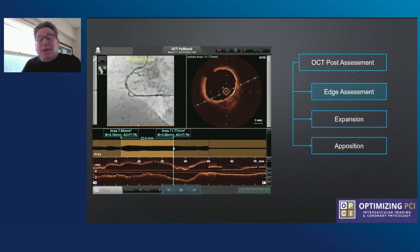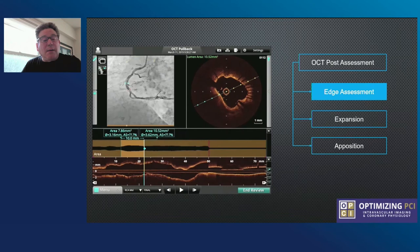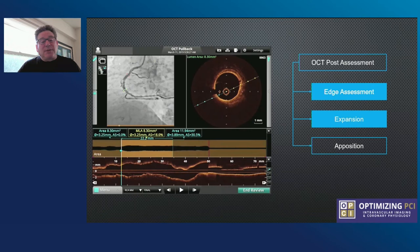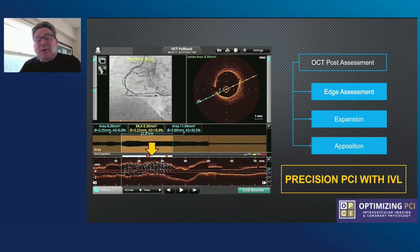We look at our OCT post-assessment. We look to see if we have edge dissection — here we see our distal edge looks good. We go proximally and make sure there's no edge dissection proximally. Once I know my edges are okay, I know I'm basically done. I want to look at expansion. The new software actually breaks it up and gives you area stenosis distally and proximally without having to manipulate it yourself. Here we see zero percent stenosis distally and proximally greater than 90%. As per the Lumenition III guidelines, we try to get greater than 90% expansion. Apposition is confirmed by automatic software showing the stent is expanded and apposed.